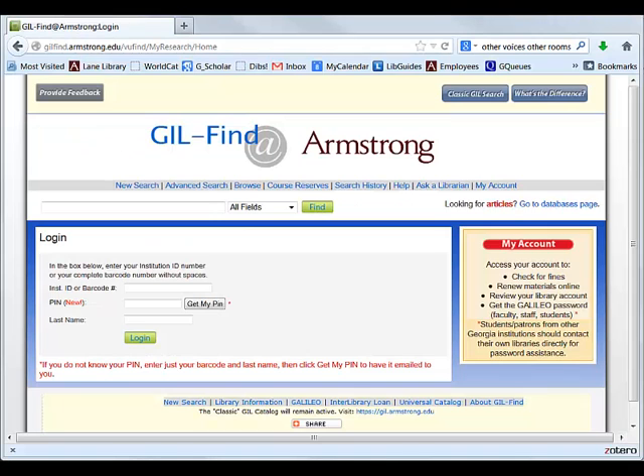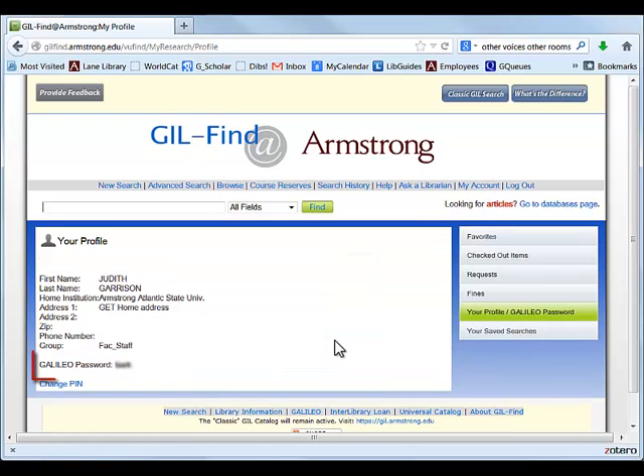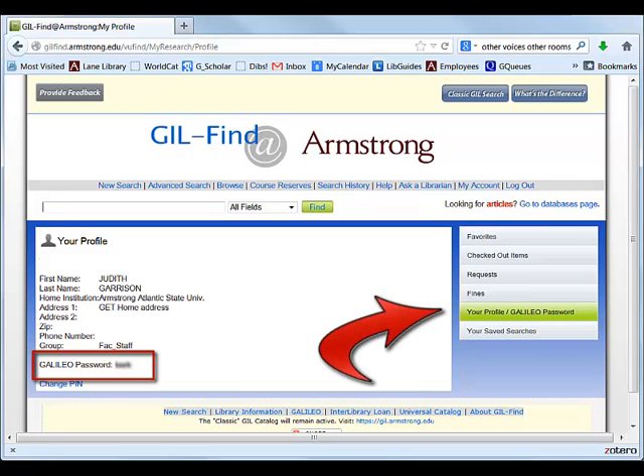Fill in all three information boxes. The Institutional ID or barcode number is your 907 number. Enter your last name, and if you know your PIN, enter it and click on the Login button. The next screen will display your Gill account profile with the current Galileo Password and a menu for other catalog services.